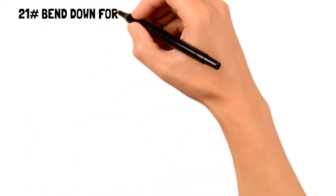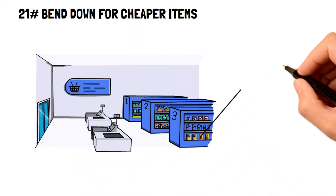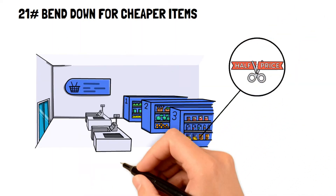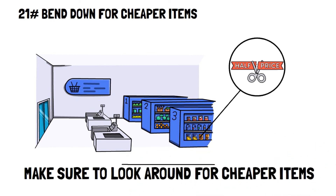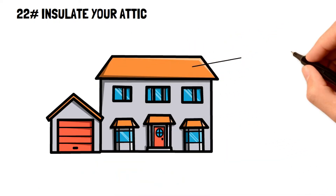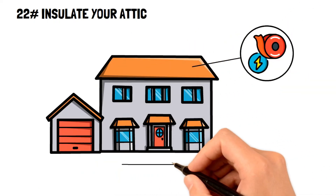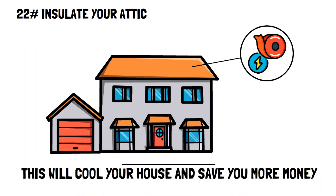Number twenty-one: bend down for cheaper items. Grocery stores are notorious for putting the most expensive items in the easiest-to-reach places, so always be sure to look lower and bend down to find the cheapest items. Number twenty-two: insulate your attic. Do you know if your attic is insulated? An insulated attic can greatly improve how efficiently you heat and cool your home throughout the year, saving you tons of money.